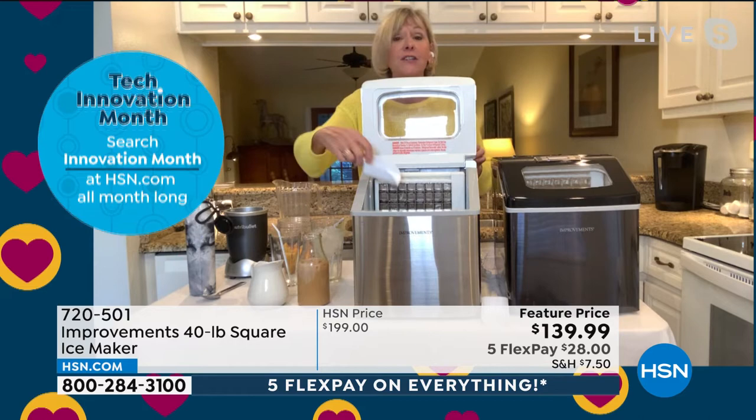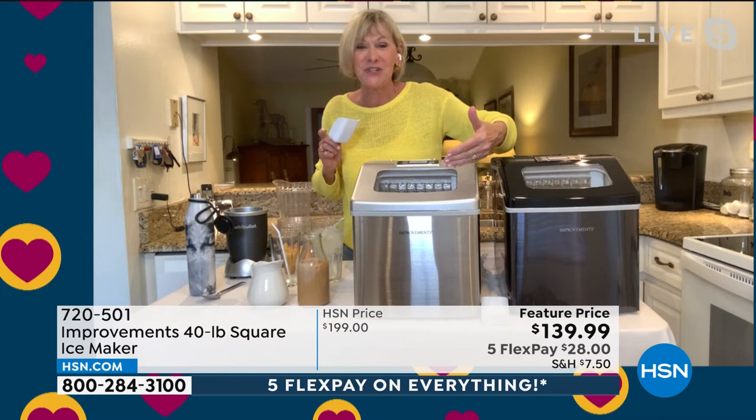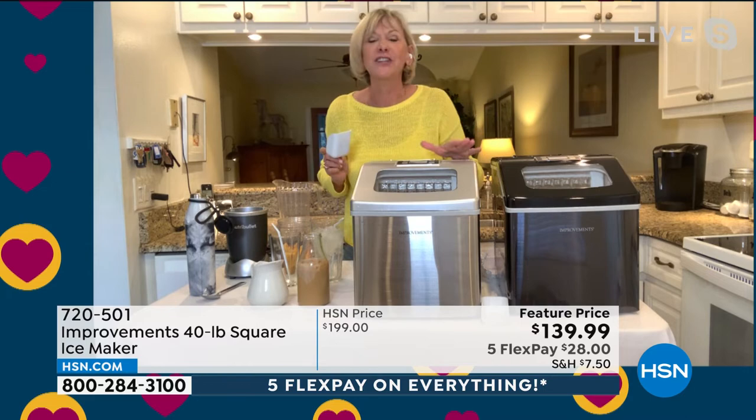This has a microcomputer on the top, so it's fun to watch it count down before it starts to drop the ice into the tray. They call it harvesting — that's a whole new word for it — to have delicious ice every single time. And the taste is extraordinary.